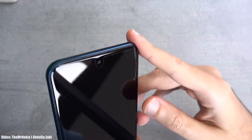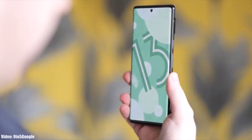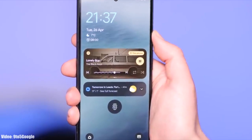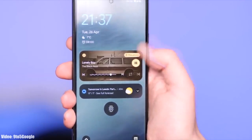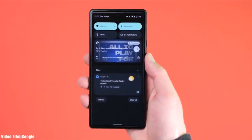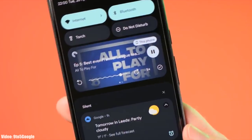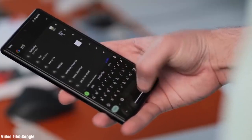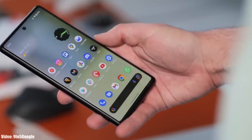We are just a month away from the official Android 13 release and Google has already released a beta version of Android 13, which gives us a first look at how Android 13 is going to look. It's pretty early to talk about Android 13 because it's under development and in beta stages, but before the stable Android 13 release, let's take a look at the smartphones from Nokia that will get the official Android 13 update.